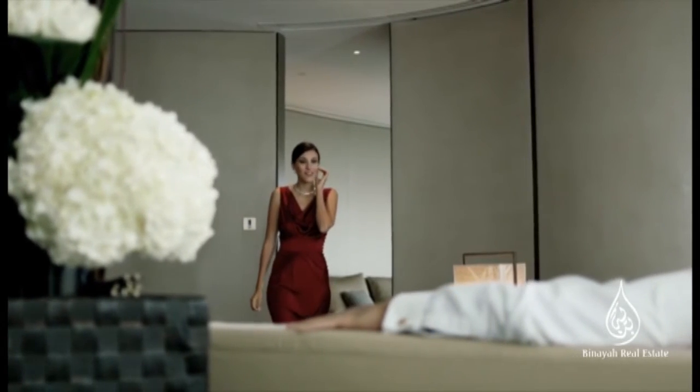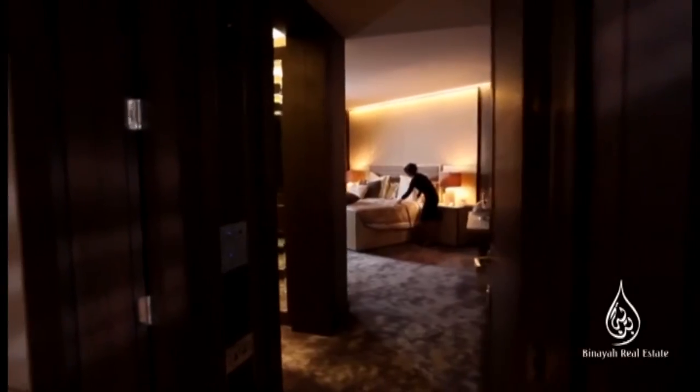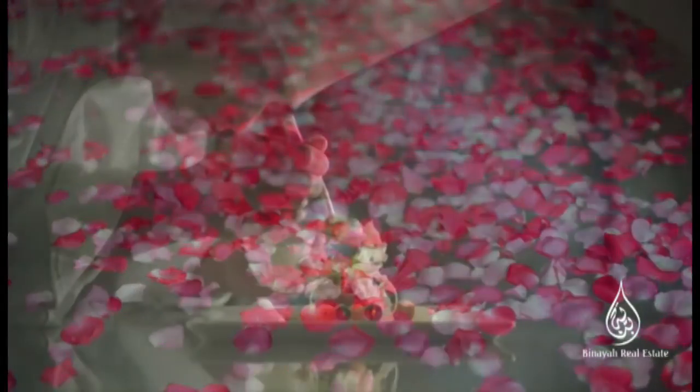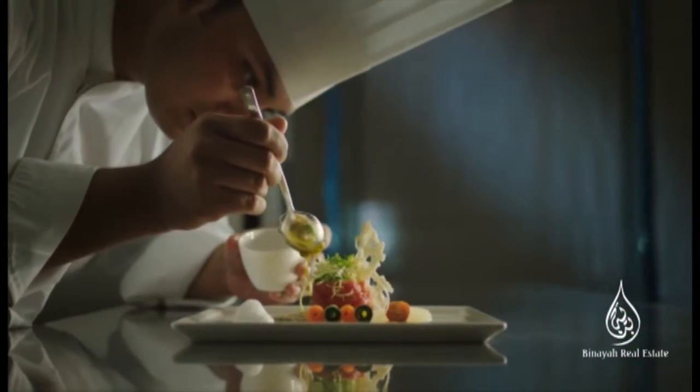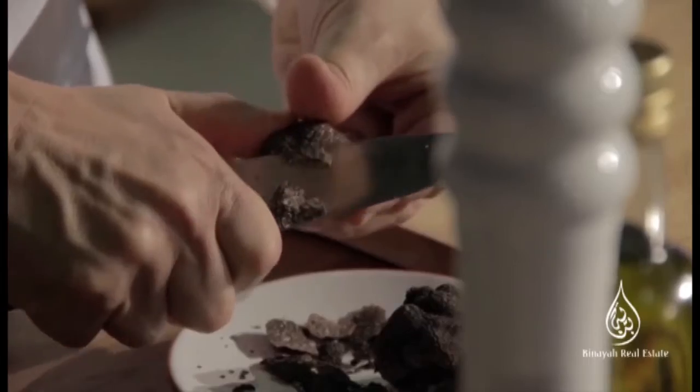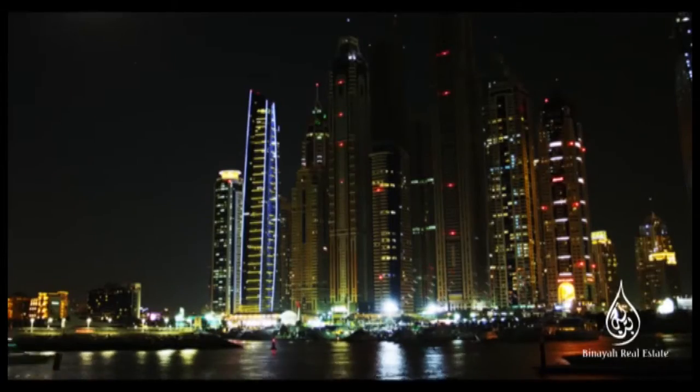Woven into the Aleph lifestyle is the seamless five-star service from W the Palm, offering whatever you wish, whenever you wish it. You'll have VIP access to the hotel's many leisure activities, fine dining options, and a stunning rooftop with a 360-degree vista.